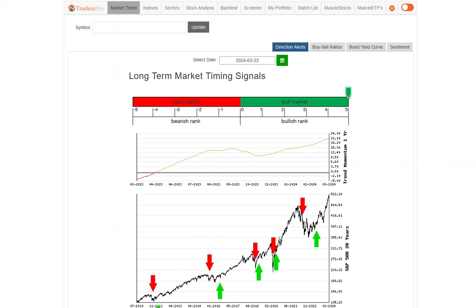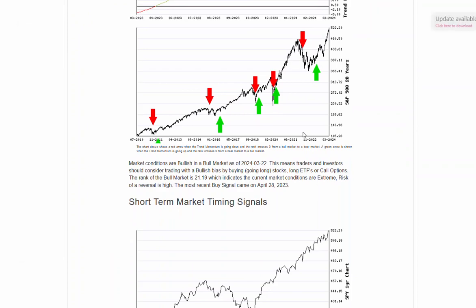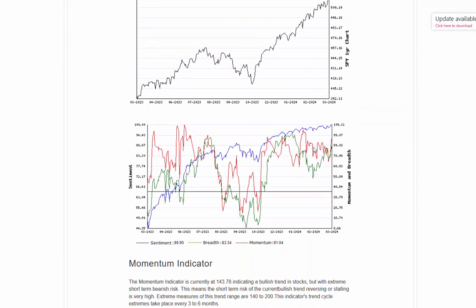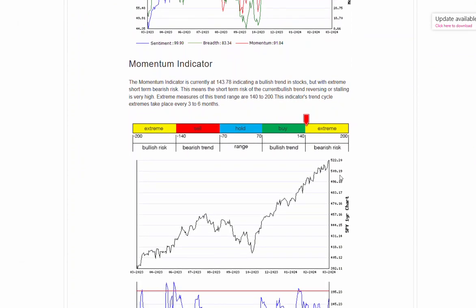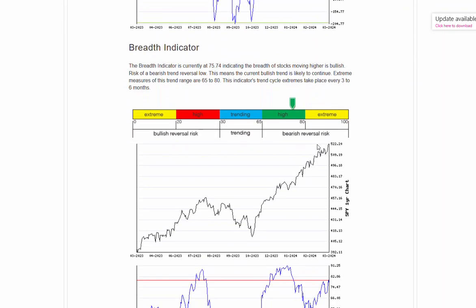Hello everyone, Jesse Webb, Traders Pro. Market conditions remaining bullish in this bull market. Let's take a look at some of these shorter term momentum indicators. We're seeing momentum really continuing nicely, starting to bump up into that upper extreme range now, and breadth still continuing to hold strong as well.